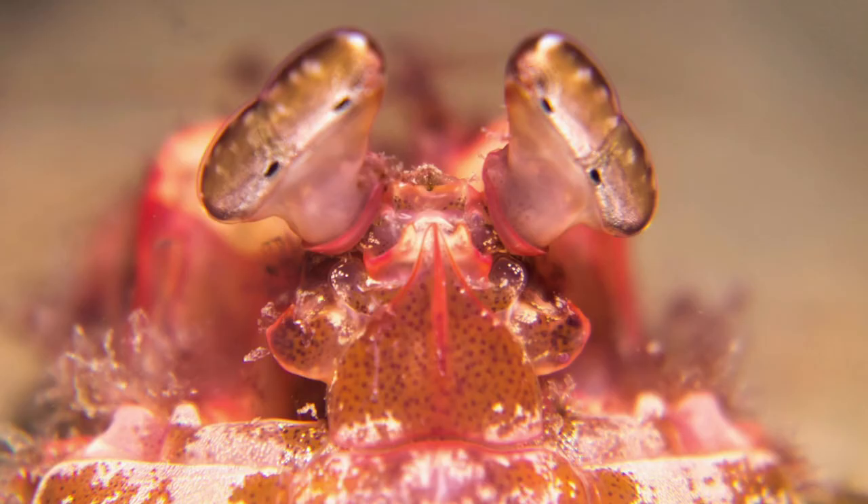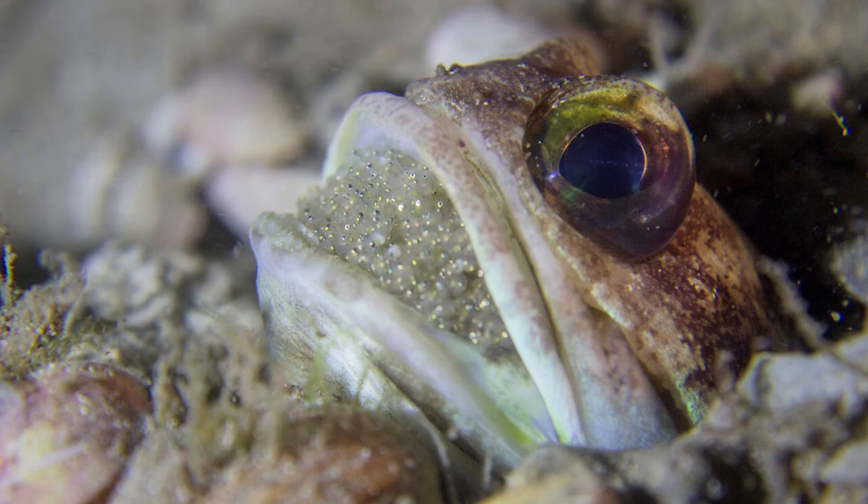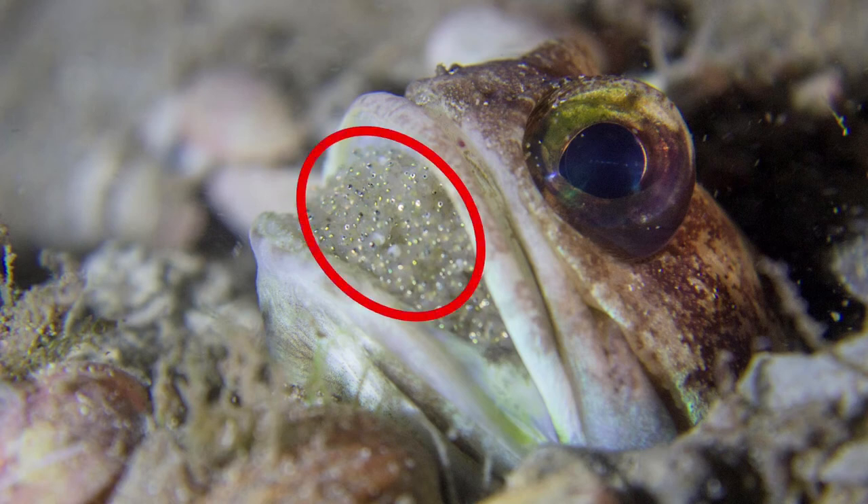This mantis shrimp hides in cavities or holes dug in the sand, using these holes as a lair to hunt from. This jawfish burrows itself in a hole in the sand, allowing only its head to stick out. This individual has eggs in its mouth to protect them from being eaten by other fish.